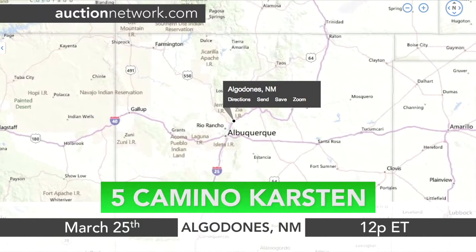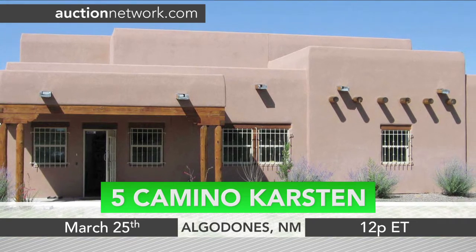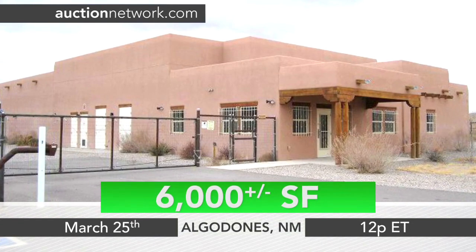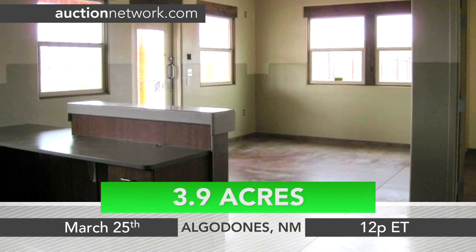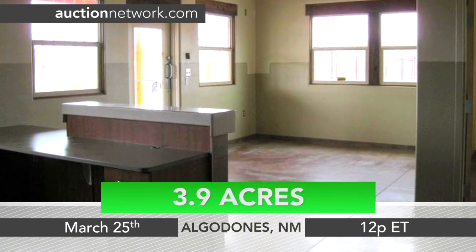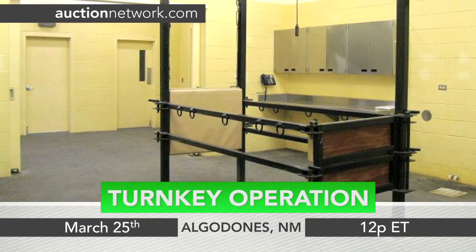This commercial building in Algodones, New Mexico is a quality built variation of the Pueblo style with square edged corners and stucco exterior. Sitting on about 3.9 acres, this former vet clinic and equine facility would be a turnkey operation for lab space, health care, or a horse facility.